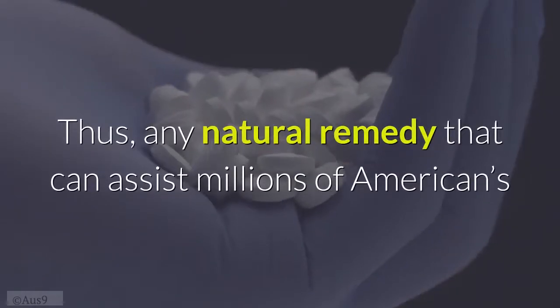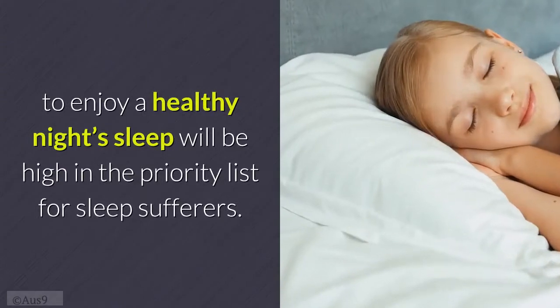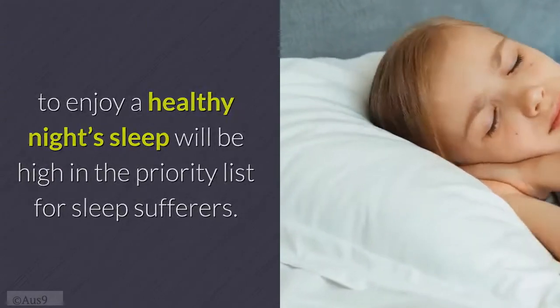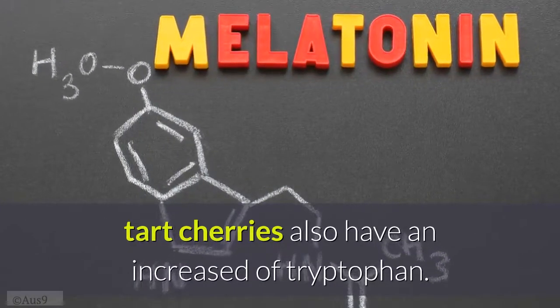Any natural remedy that can assist millions of Americans to enjoy a healthy night's sleep will be high on the priority list for sleep sufferers. In addition to being a natural source of melatonin, tart cherries also have an increased level of tryptophan.